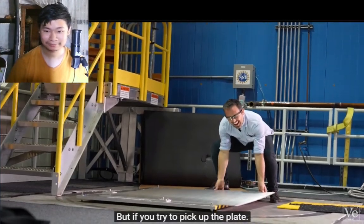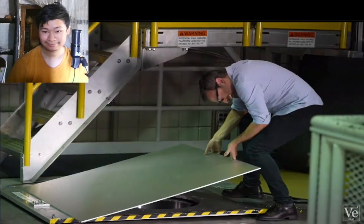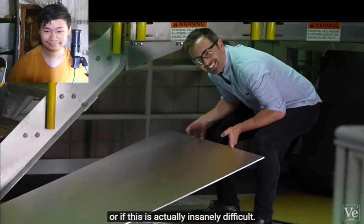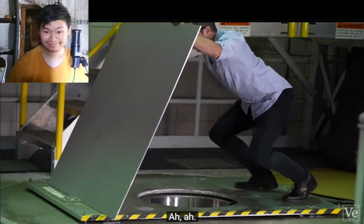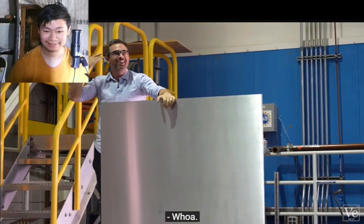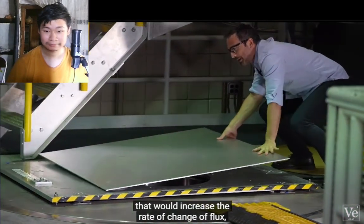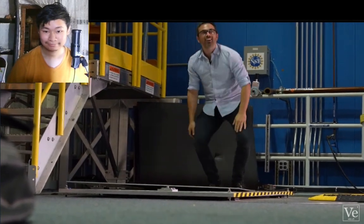If you try to pick up the plate, nature also says no you don't. In this case, a south magnetic pole is induced under the plate, attracting it back to the magnet. No matter how hard I tried to push the plate down, it just wouldn't go very fast — because even if you could speed it up a little bit, that would increase the rate of change of flux, and hence the induced currents and their associated magnetic field.